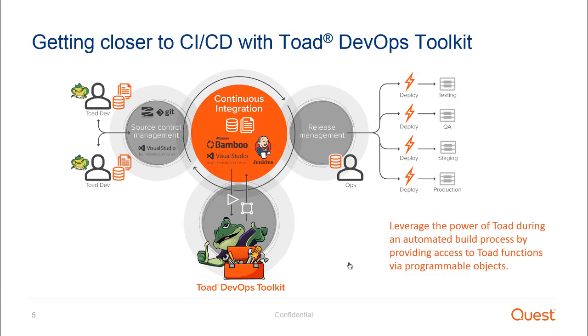That's where Toad DevOps Toolkit comes in. In this graphic, you see on the left-hand side Toad developers using Toad to make code changes and object changes, checking those changes into source control, which initiates the build process in Bamboo. What Toad DevOps Toolkit does is enable somebody using Bamboo to leverage the power of Toad to do unit tests and code reviews on the database code in that build — in the same way that application developers have those things run on application changes. Once the build is complete, you can release-manage the whole application and database code into whichever target environment you want. In summary, you're leveraging the power of Toad during the build process by getting programmatic access to Toad functions inside Toad DevOps Toolkit.